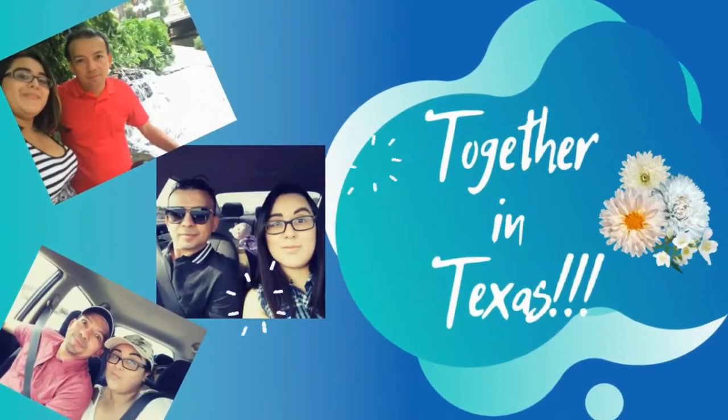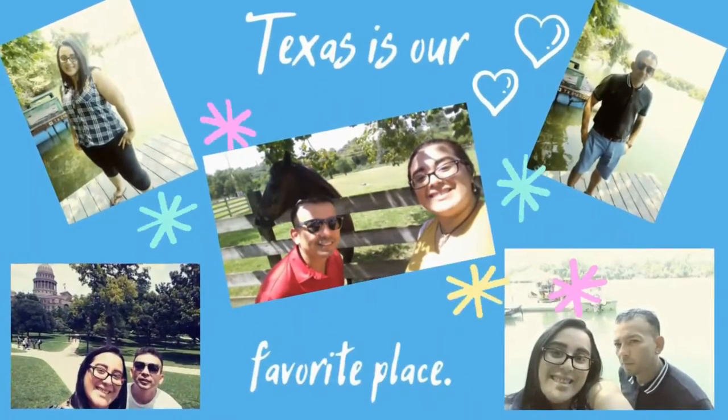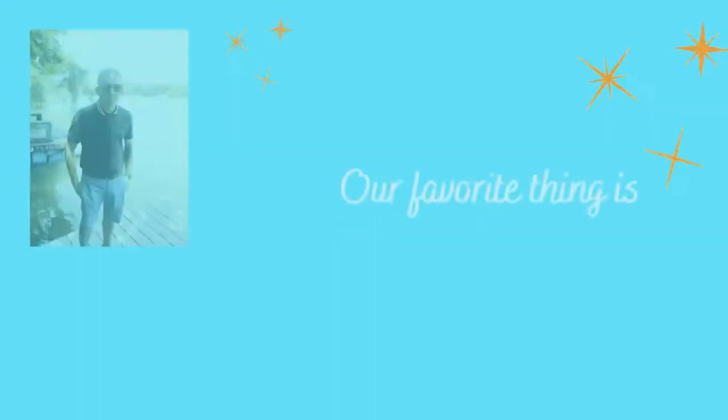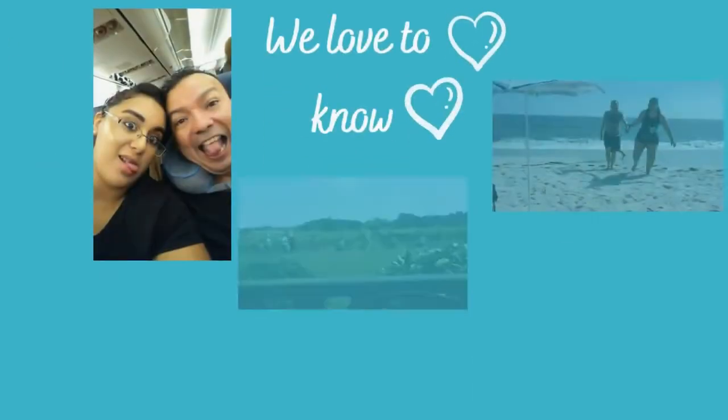Hi, we are Noe and Johnny and we are together in Texas. We've lived in Texas for the past 8 years. We love the state. The most amazing thing is the people, places to visit, and of course the food. We want to share with you how great it is living here.